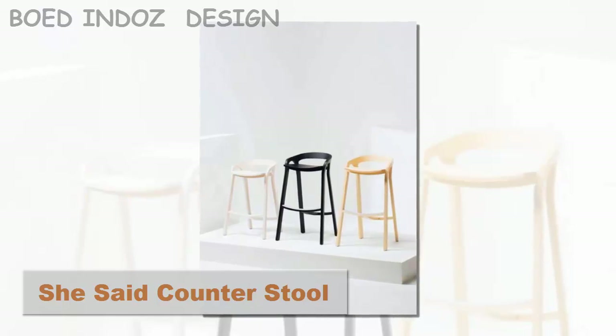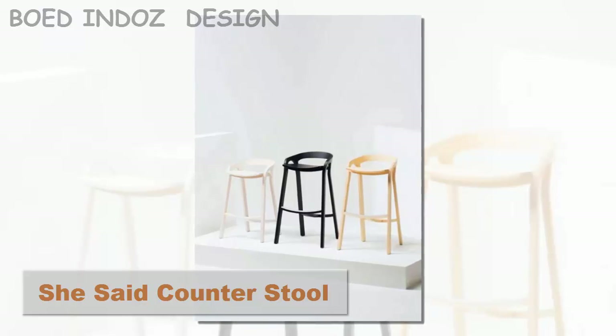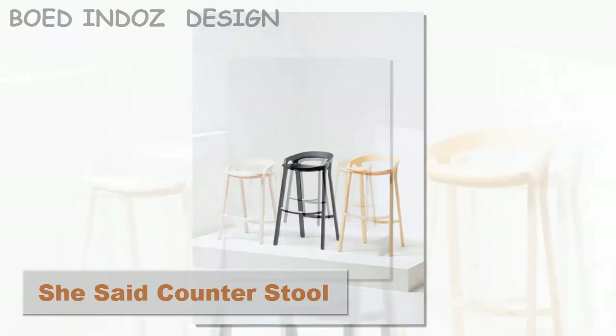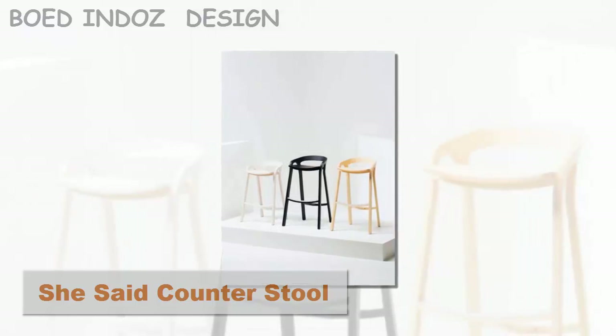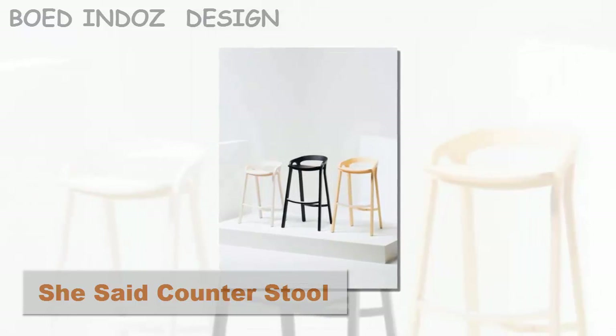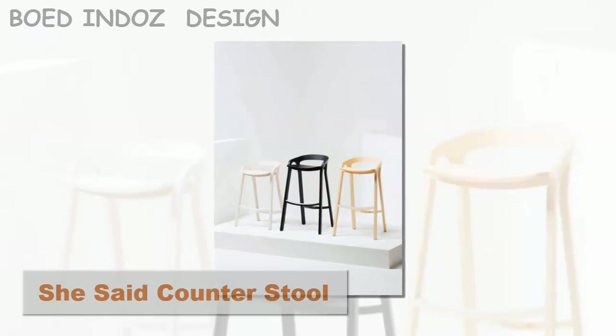She Said Counter Stool. The She Said counter stool is the smoother and more visually fluid counterpart to the He Said chair by the same designer, Knitson Cohen. It's a high luxury stool meticulously crafted by Macchiazzi Italy, with every detail rendered with precision for longevity and adaptable beauty to suit any sophisticated interior.